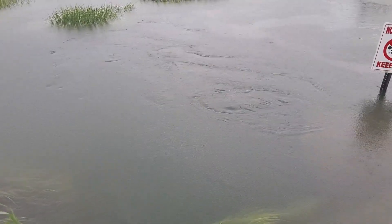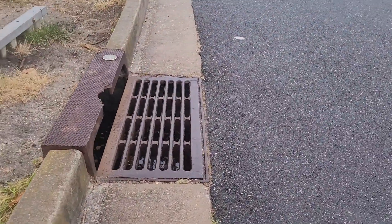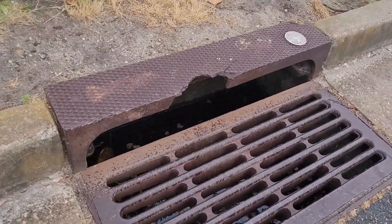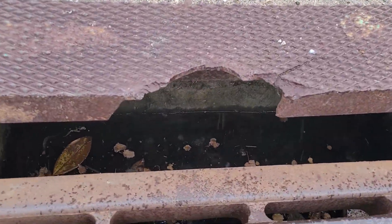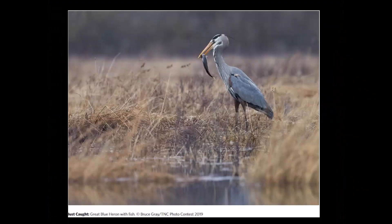When rainwater flows over the streets and surfaces, it picks up pollutants along the way. These pollutants then go into storm drains and make their way to waterways. The pollutants can be harmful to the environment, wildlife, and even our health.